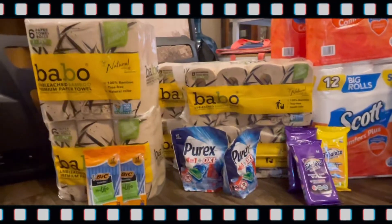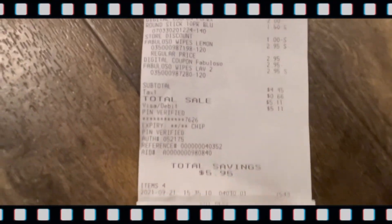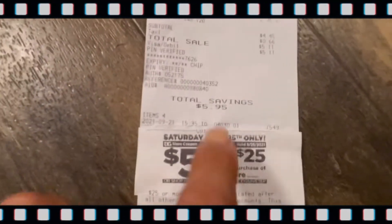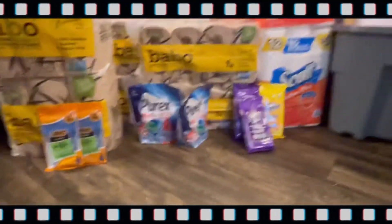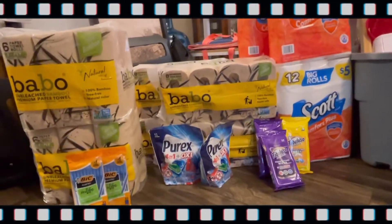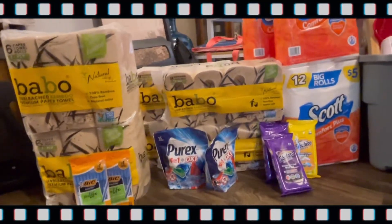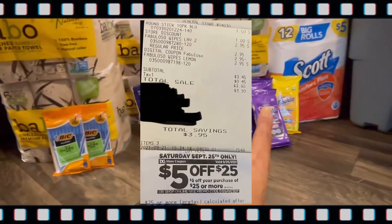My total savings there was $5.95. I paid $4.45 before taxes, $5.11 after. And then that receipt is here. I also got one, two, three, four, five — five of these $5 off $25 coupons. Lord knows what I'm gonna do with them, probably not much.